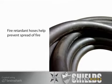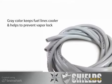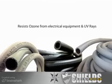Some marine fuel hoses are designed to be fire retardant to help prevent the fuel system from feeding a fire aboard a vessel. Outboard fuel lines' gray color keeps them cooler to help prevent vapor lock. And all marine fuel hoses resist ozone generated by electrical equipment and ultraviolet sunlight.